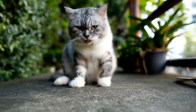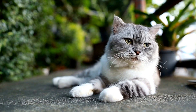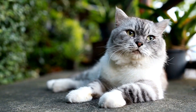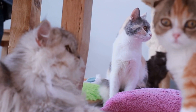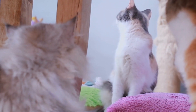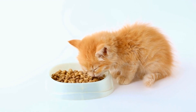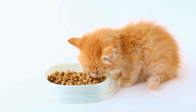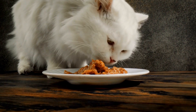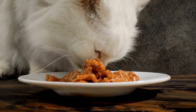In conclusion, while air purifiers can be beneficial for improving air quality and reducing allergies in humans, they may not always be suitable for cats. Some types can emit byproducts such as ozone and ionized particles which can worsen a cat's allergy symptoms. It is important to choose a pet-friendly air purifier and to regularly clean and maintain it. If your cat shows signs of allergies, consult with a veterinarian for proper diagnosis and treatment.